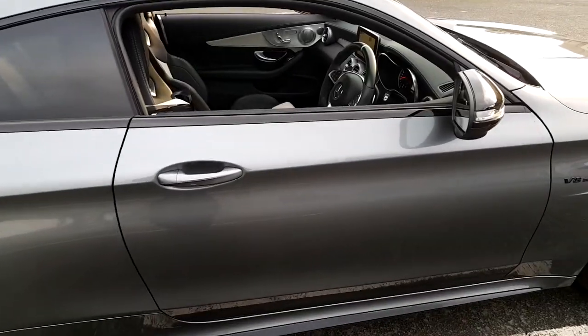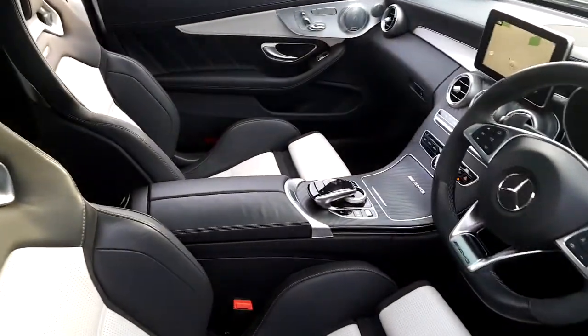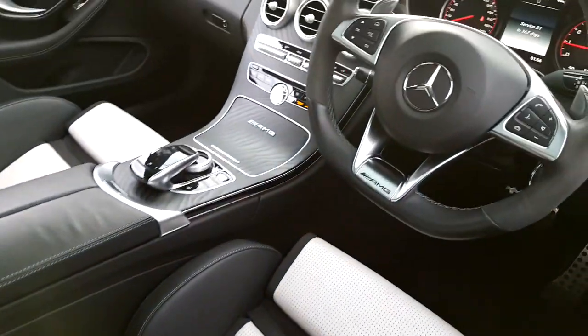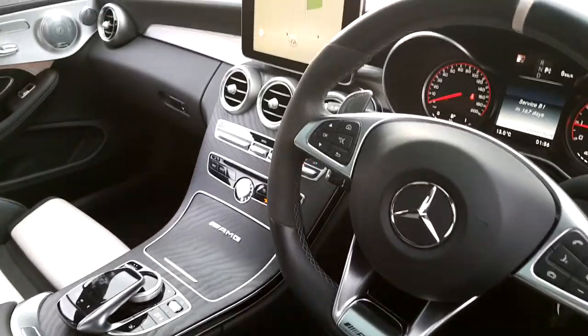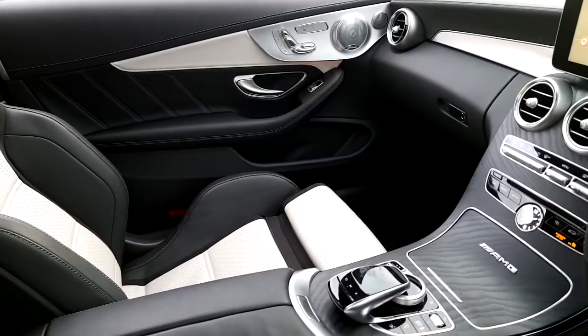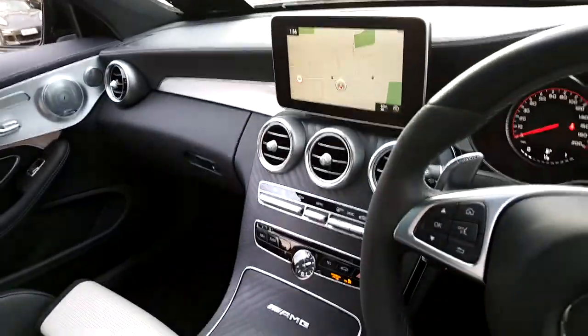This C63 S is finished in selenite grey metallic with full contrasting black and pearl leather Napa interior. AMG interior and exterior packages with premium package also including Burmeister electric seats, pan roof, and big screen navigation.